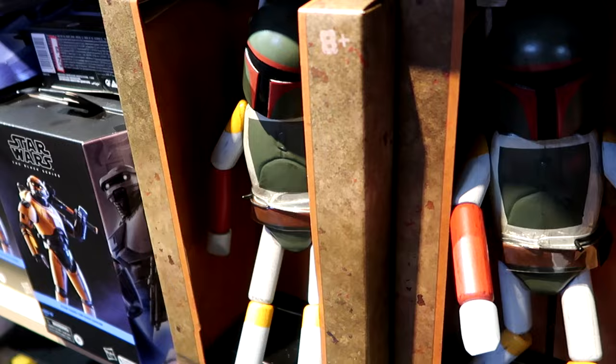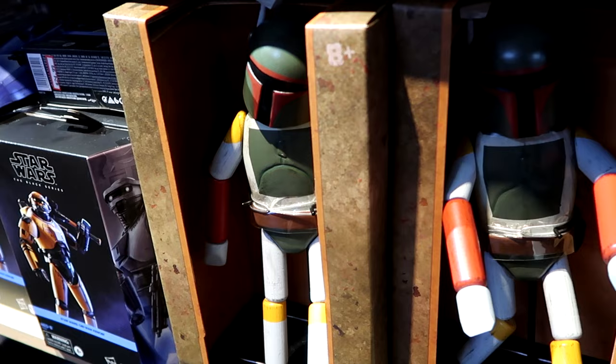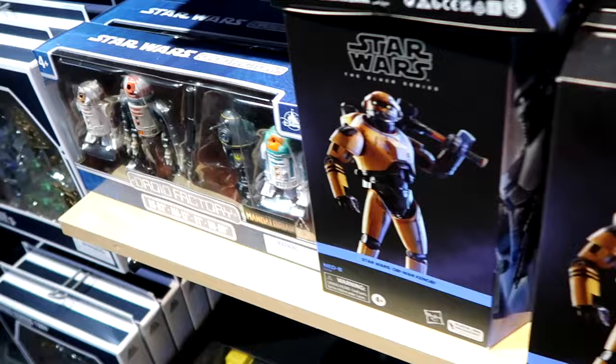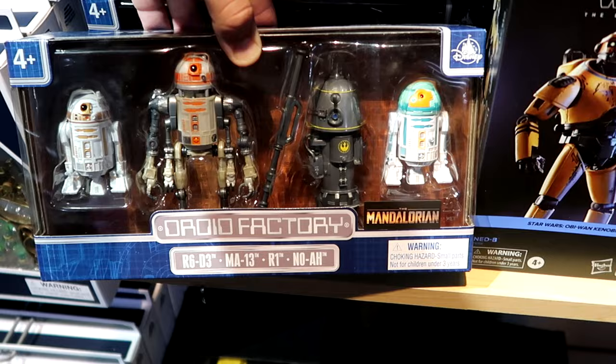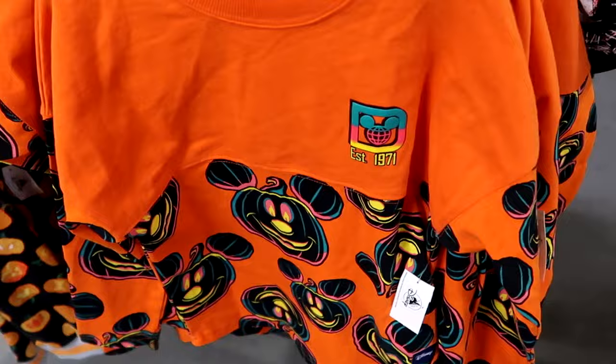From Star Wars Galaxy's Edge: posable wooden Boba Fett dolls with display stands for $30 from $40. Black Series Obi-Wan Kenobi action figure is $24.99. Star Wars Mandalorian droid factory sets with four different droids are $25 from $50, and there are even remote control droids available.